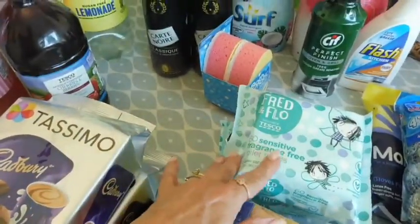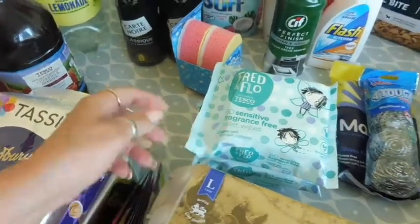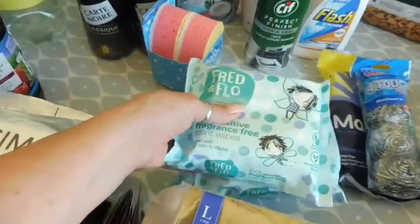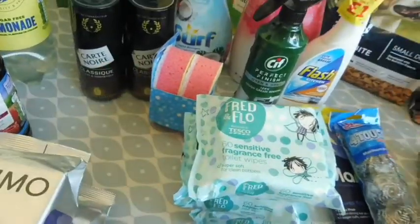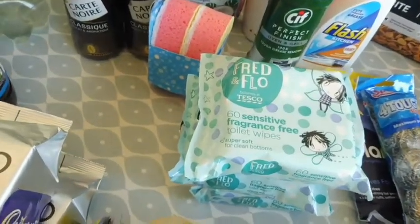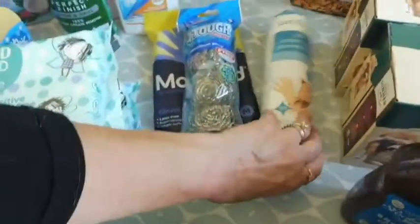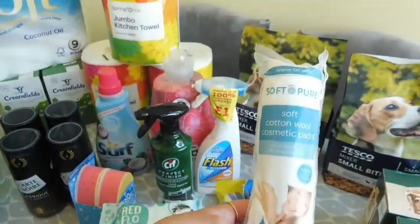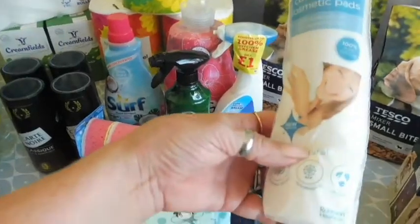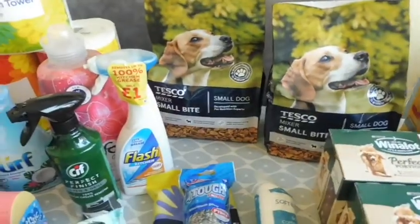These are the Fred and Flo sensitive toilet wipes — I keep one pack aside for my dogs. Eddie, being a Pomeranian, is quite hairy so I have to make sure he's clean. And this is the only cosmetic thing I picked up — some cotton pads that I needed.